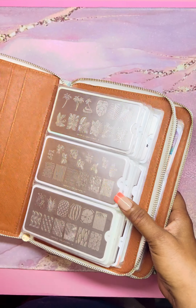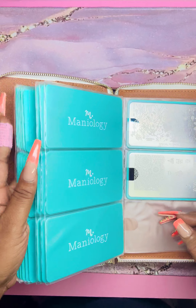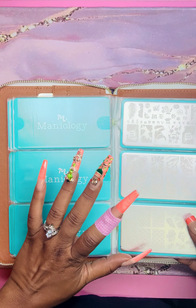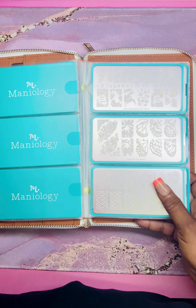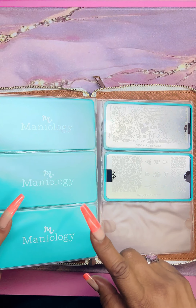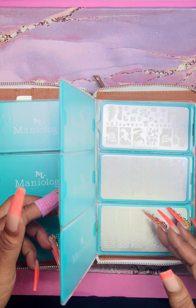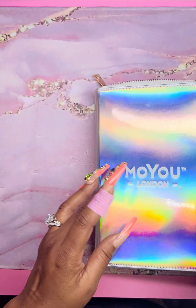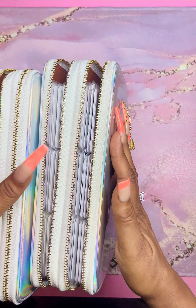I'm also a fan of Mannyology. I don't have as many plates for them — these are my Mannyology plates — but I do have a cool little collection. If you guys want to shop on Mannyology, you can use my promo code — I am an affiliate ambassador for them. I'll leave their discount code in the description in case you want to save with Mannyology. They have excellent plates too, all etched so well. These are my top two brands.